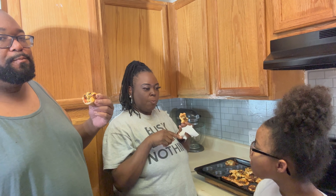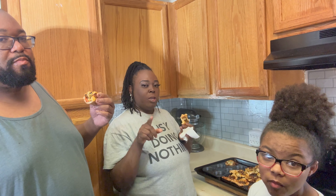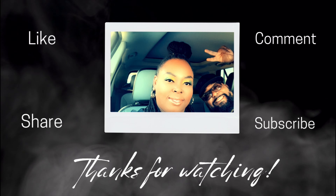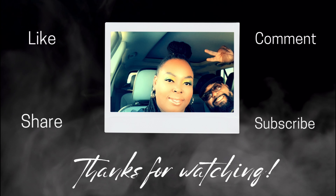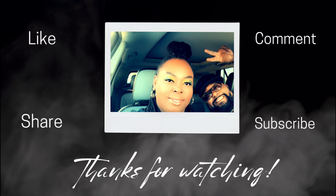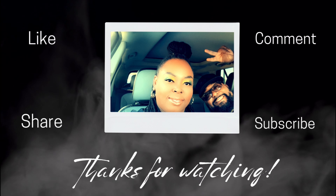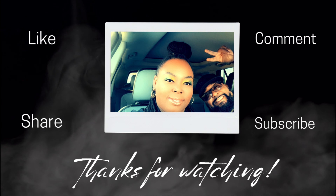All right, you guys, we are going to end the vlog here. We will see you guys in the next one. Y'all say bye!